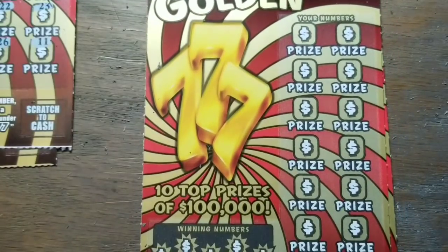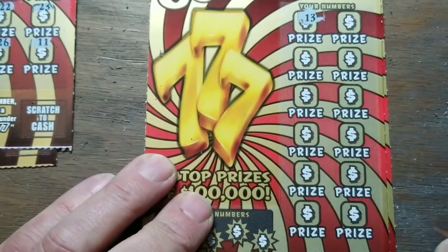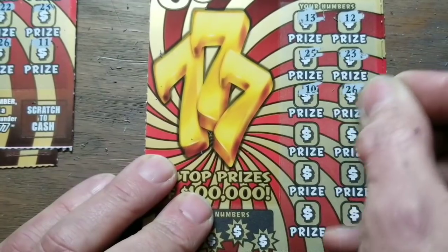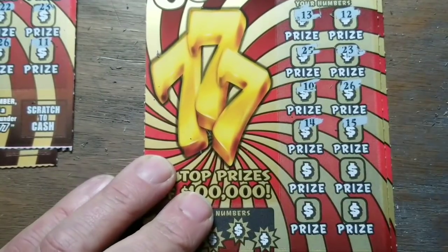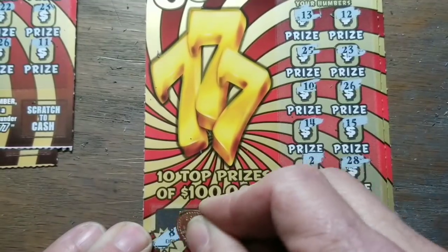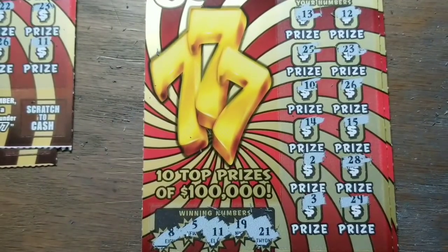Ticket thirteen — gotta be a winner. It starts with a thirteen, that sounds good. I'm looking for at least one more thirteen down in the winning numbers. Yeah, definitely no thirteen down there. Let's see if we can match one of the others — five, eight, eleven, nineteen, and twenty-one. Not there.